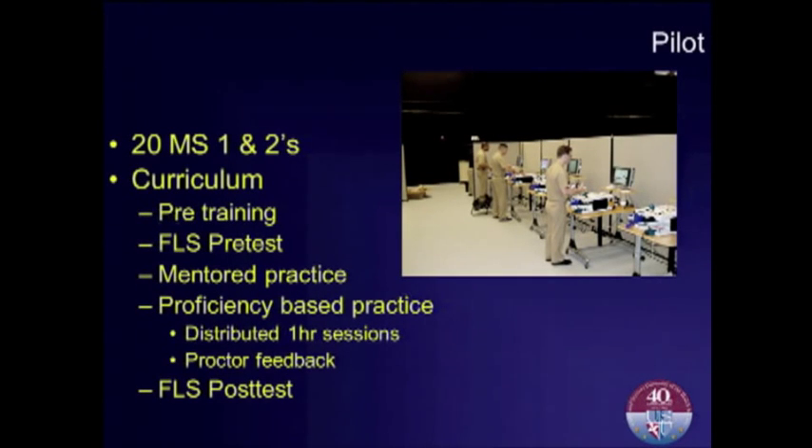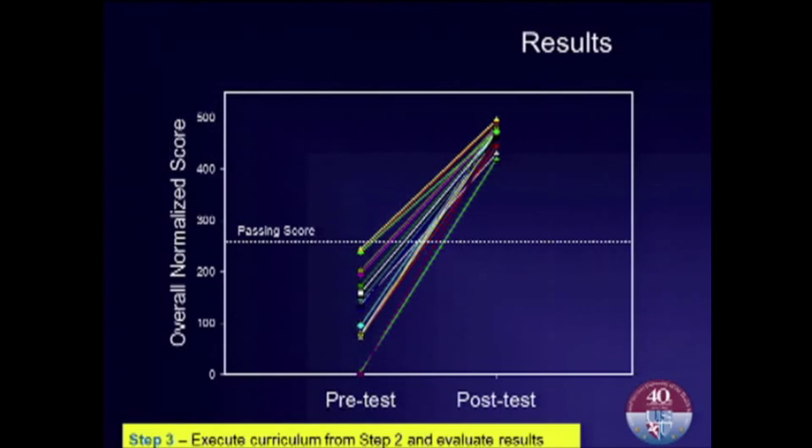We executed the curriculum incorporating all key points of good curriculum design: a pre- and post-test, mentored practice to make sure they're practicing correctly, and distributed sessions with feedback, going through each task until they achieved their goals. The results in terms of the FLS test show that the large scatter on the pretest had nobody able to pass from the novice group. Post-test showed obviously significant improvement and a 100% pass rate, with tighter clustering in performance. You see reduced variability of performance, and some of the lower-performing dots are now up higher. This really reinforces and empowers less natural performers, showing that they can perform. In terms of improving on the test, this certainly showed promise.